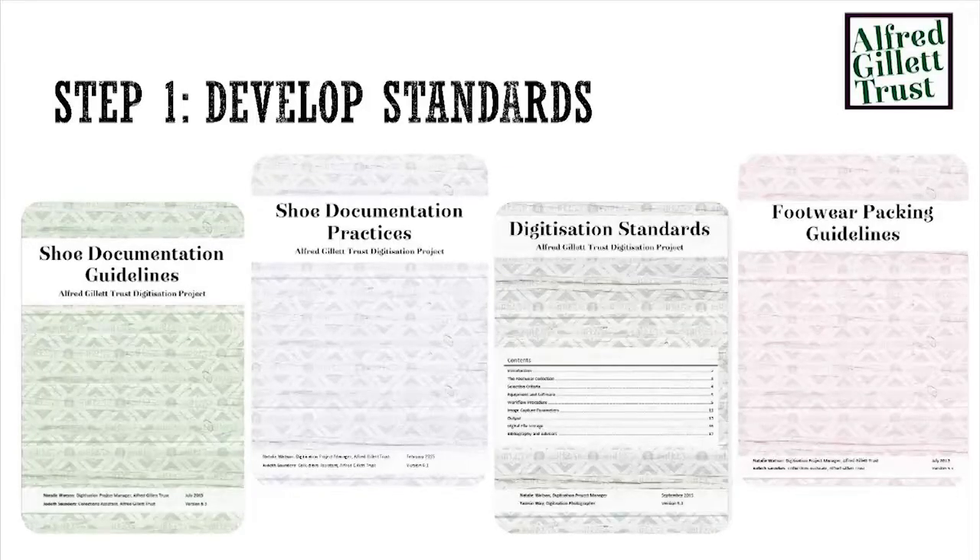The key part of that was developing the standards we were going to work to, particularly digitisation standards — making sure we choose the right file types, convert to the right formats and store in the right places, so the files don't go obsolete in a couple of years. Making sure the documentation that went alongside it was good and accurate. We have very poor documentation up to now — I checked the other day and we have about 1,000 records for 'black shoe' in our collection. So if you're trying to find a particular black shoe, you're very unlikely to find it. Developing documentation standards made sure all the correct information was collected.